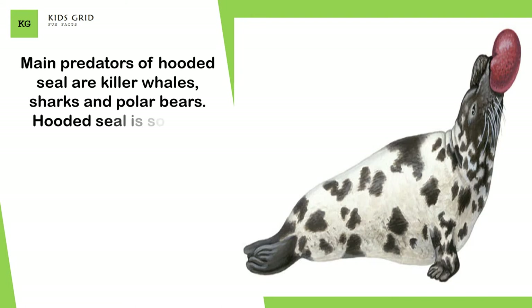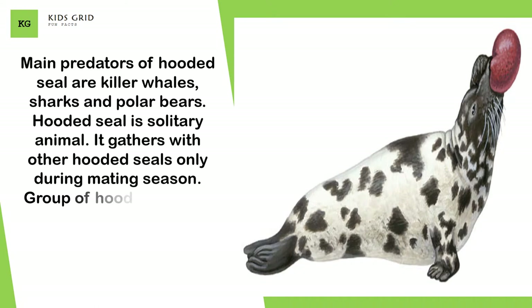The hooded seal is a solitary animal. It gathers with other hooded seals only during mating season. A group of hooded seals is known as a pod, harem, colony, flock, herd, or rockery.